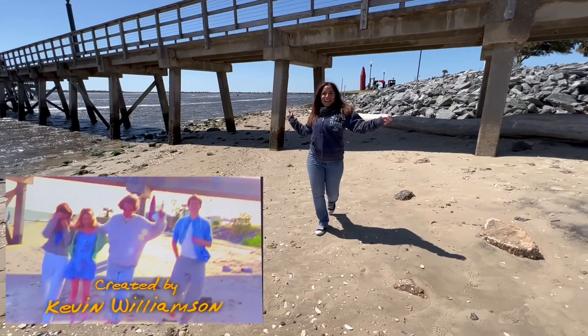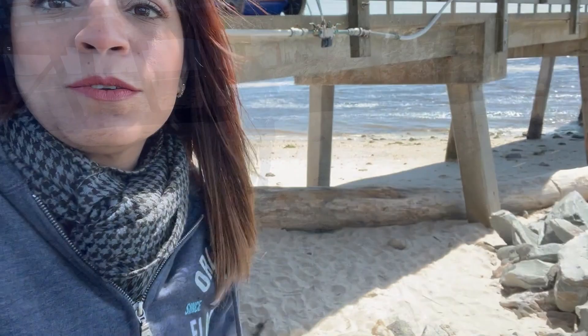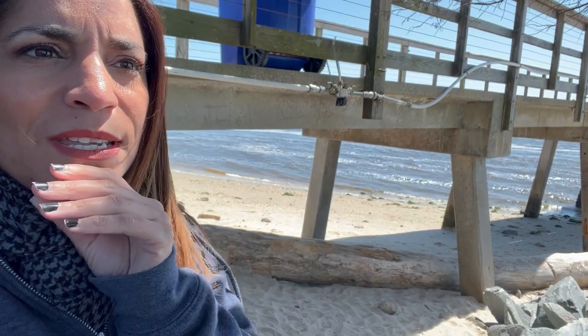I was doing some quick research and what I'm gathering is that for season one they used this pier, and for other seasons — maybe season two, I'm not sure which ones — they used a different place.